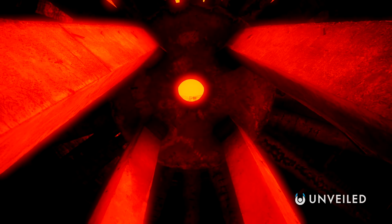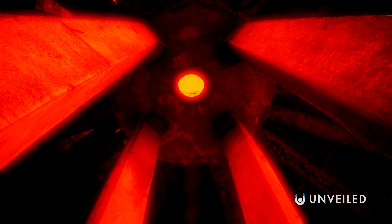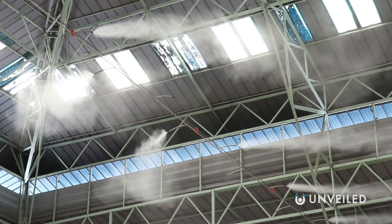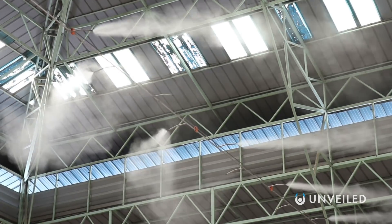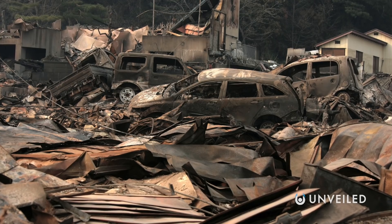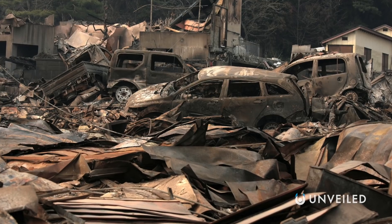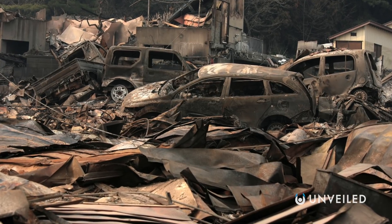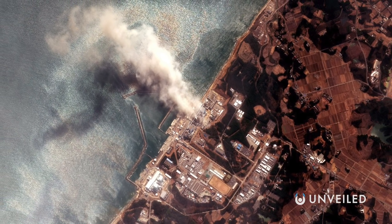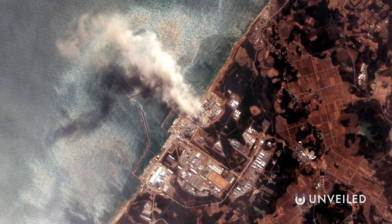A fully functioning nuclear reactor core is around 572 degrees Fahrenheit, for instance. Because of this, a coolant system, usually water-based, is necessary to make sure it doesn't overheat. The 2011 earthquake and resulting tsunami that affected Fukushima was strong enough to cut off power to the plant, meaning its coolant system failed, and three of the six reactors went into meltdown.